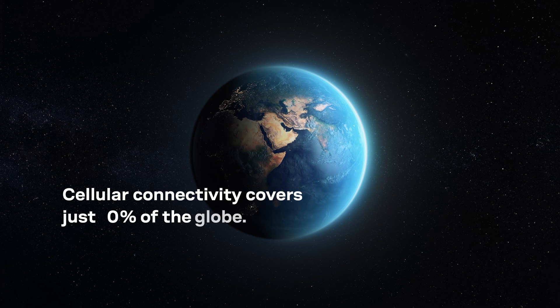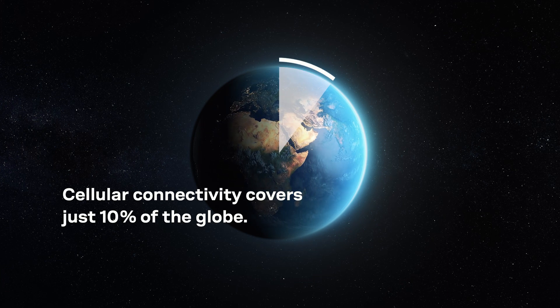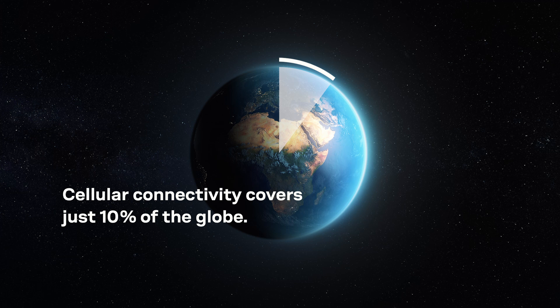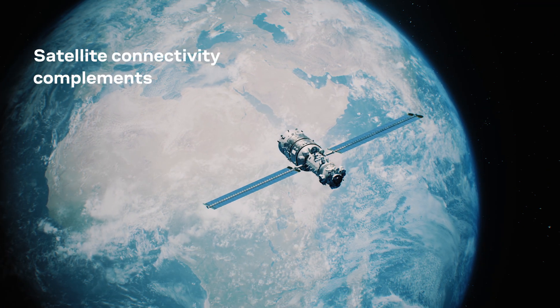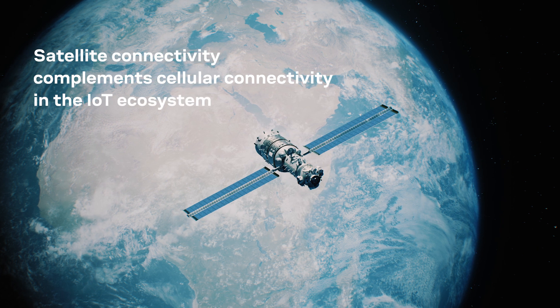Cellular connectivity covers around 10% of the globe, yet many applications need coverage beyond these regions. In such cases, satellite connectivity is used as a complementary technology.